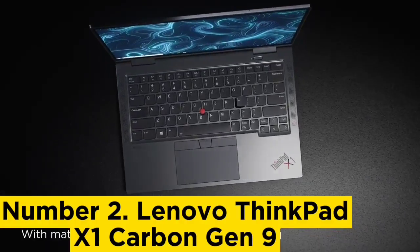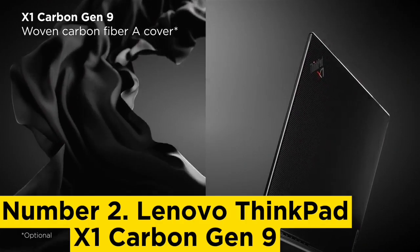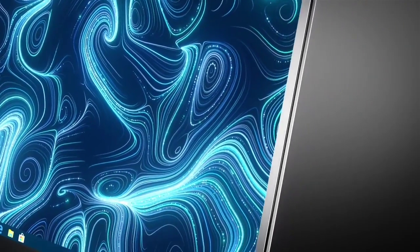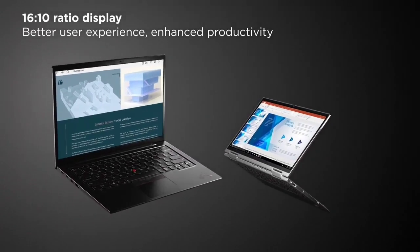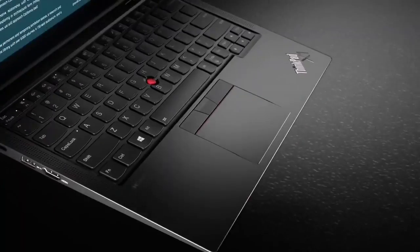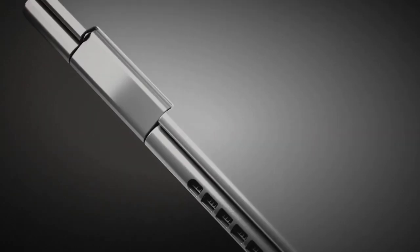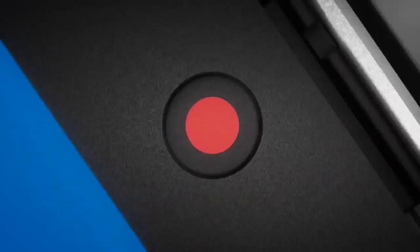Where the Lenovo ThinkPad X1 beats the competition for chemical engineering students is in its portability. Even with premier specs and a larger frame, this laptop only weighs 2.49 pounds — frankly, that's almost unbelievable. However, you'll have to pay for a computer like this. With world-class design, you can expect to pay no less than $1,350, and that's for a generation two years older than the other laptops on this list.